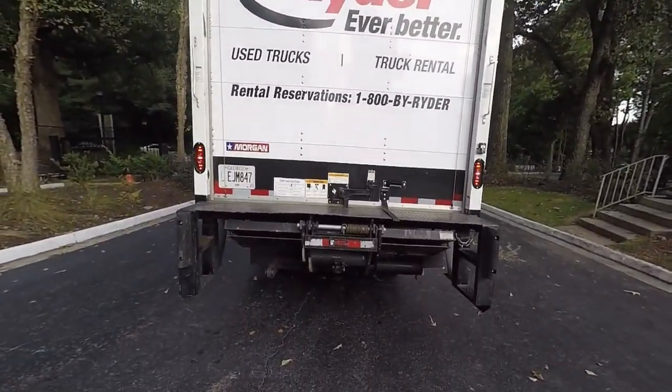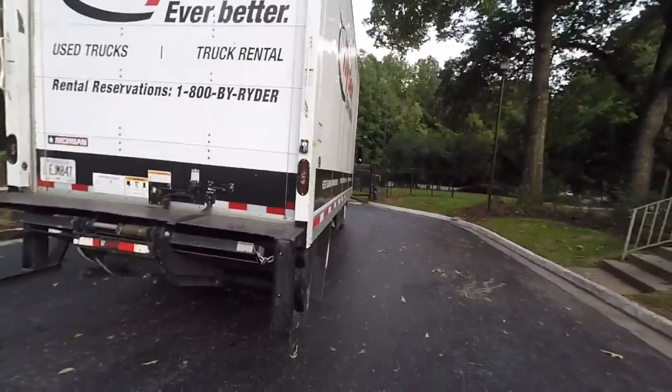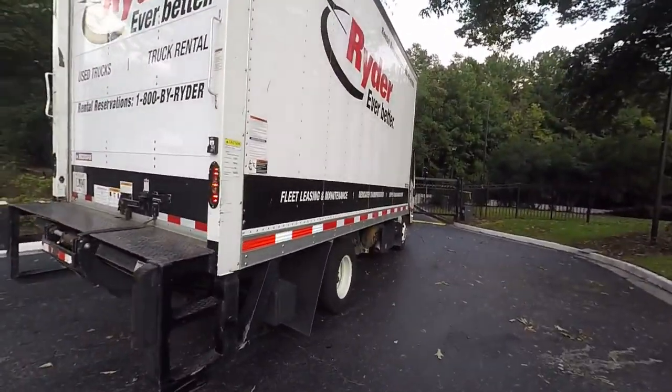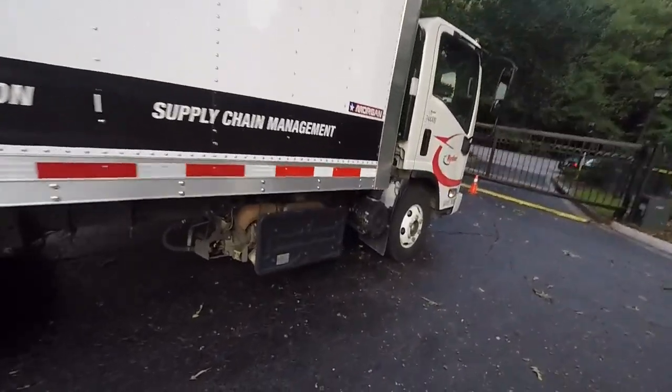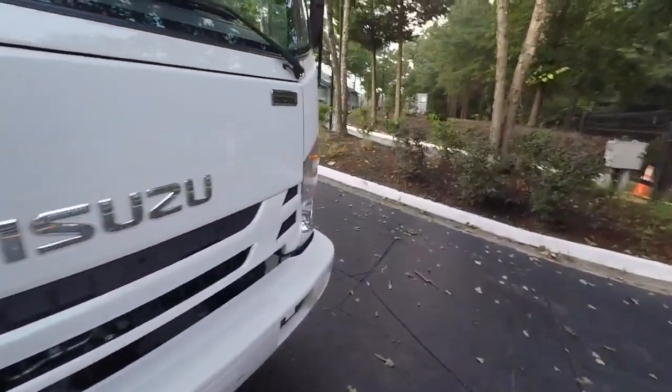This one does have a liftgate — a Waltco 2,000-pound liftgate. These trucks are really reliable; I've seen them with 300,000 to 400,000 miles. Alright, that's our quick walk-around overview. Let me hop over here and do a closer look.